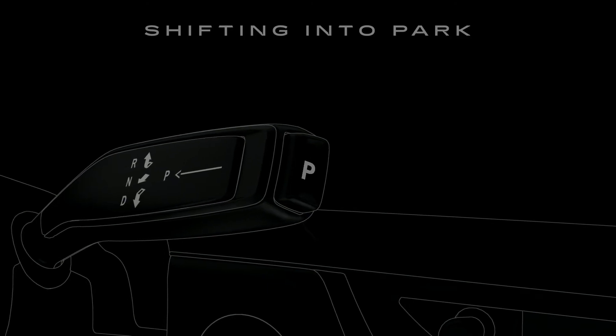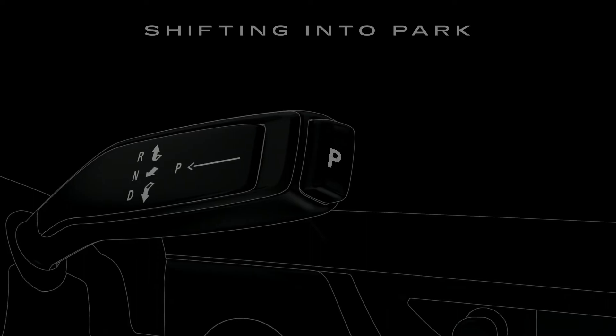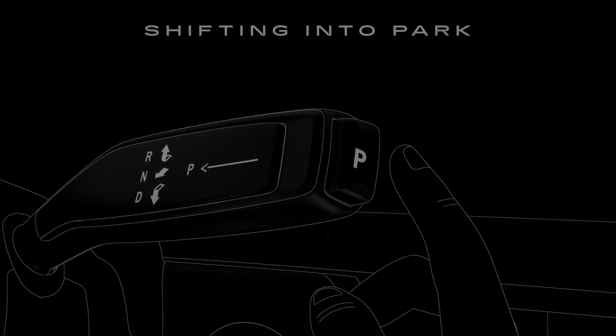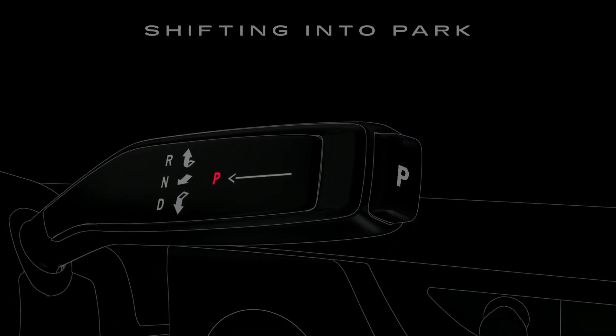Shifting from one gear to another is easy. To shift into Park, press the brake pedal until you come to a complete stop. Next, press the P button on the tip of the stalk. The letter P will light up in red.